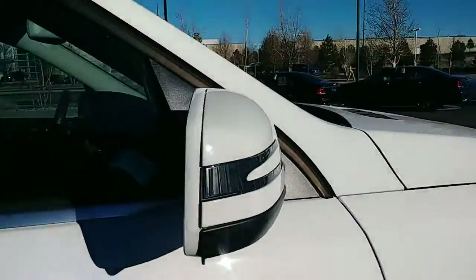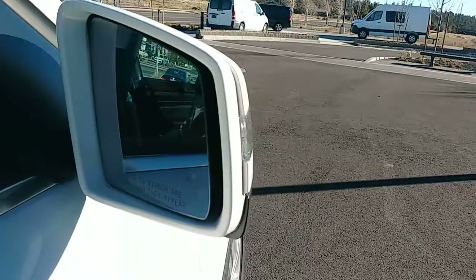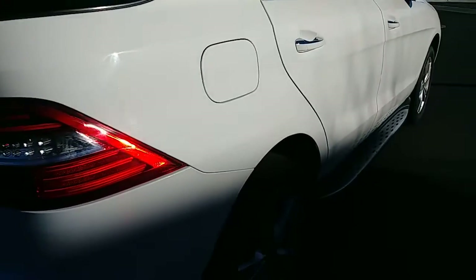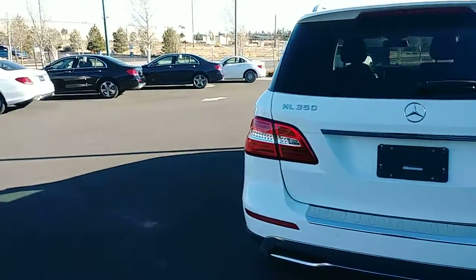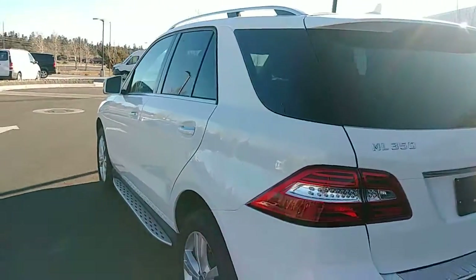It also includes the blind spot information system. What's really neat about this package is that it also has Parktronic — this vehicle can guide and assist you when doing parking maneuvers, whether it be perpendicular or parallel parking. It'll definitely help you out with that.